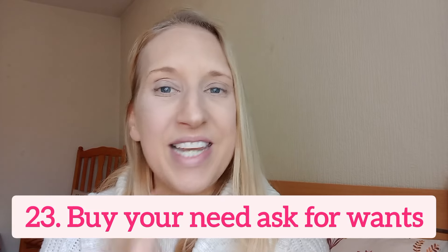Number 23: buy your needs and ask for your wants. All year we buy the things we need — a roof over our head, gas, electric, water, food, clothes. Our wants come second. So when people ask what you'd like for Christmas or your birthday, ask for your wants, not your needs. You can handle your needs throughout the year, but use those special occasions to ask for the things you actually want.